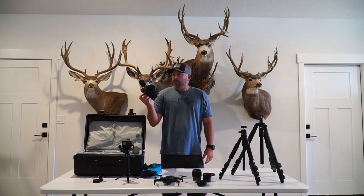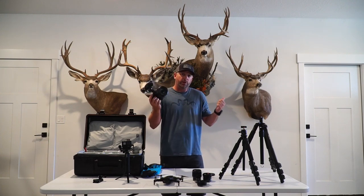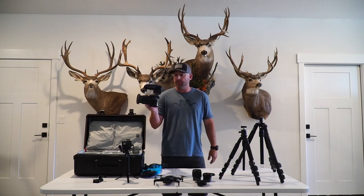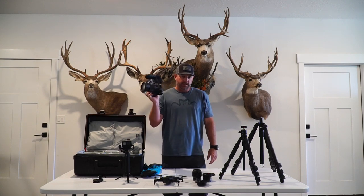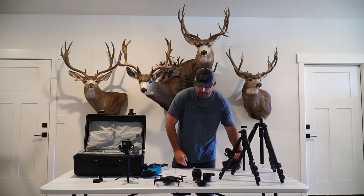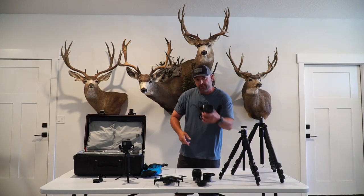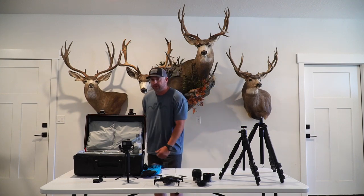You guys have questions about any of this gear? Post them in the comments — I'll be glad to answer more questions if I'm skipping over stuff. But this is my go-to right here. I'm going to switch this out now and video off this camera and show you my B-roll camera.